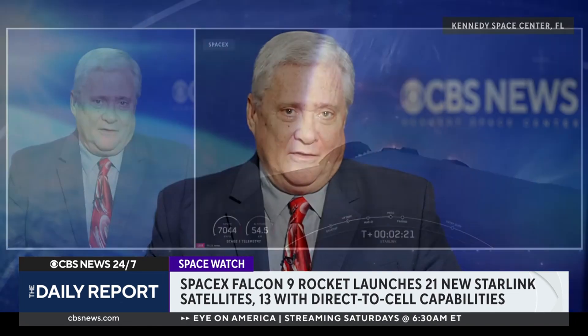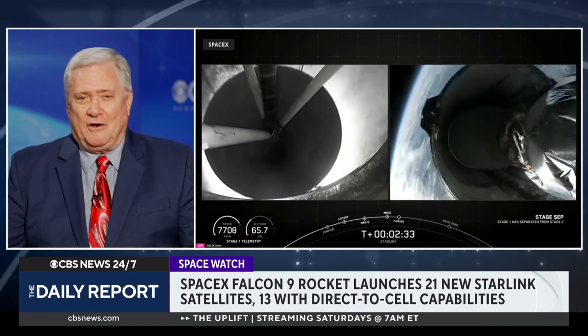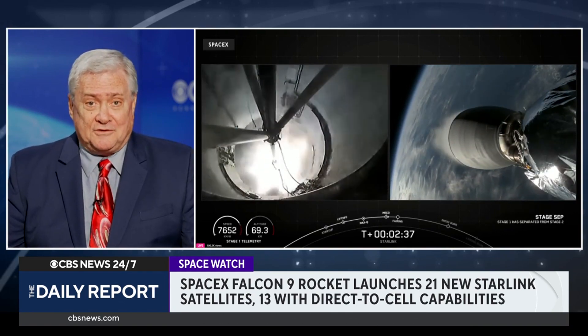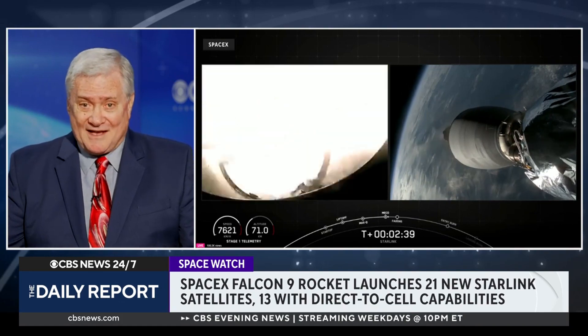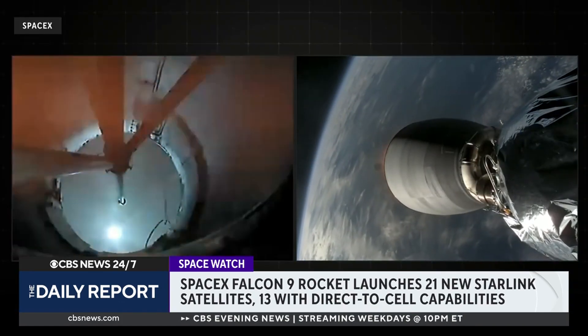What's so interesting about this is not that it's a Starlink launch — after all, they've launched thousands of Starlinks. As of today, I think there are more than 7,000 operating in low Earth orbit. What's striking is how routine they've made this look. This was their 321st landing on a barge out in the middle of the ocean, and their 402nd landing overall. So if it's not routine, it's pretty darn close.